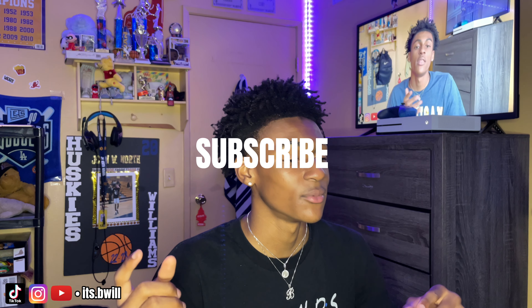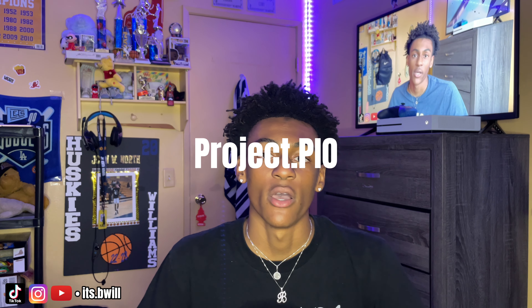Y'all, I'm finna be giving y'all some free game in this video so make sure y'all like, comment, subscribe and let's get straight into it. For those that don't know, I'm finna give y'all a little background on myself. I'm 17 years old, I have my own clothing brand called Project Pio — I'll pop up a picture of it right here or on my Instagram.